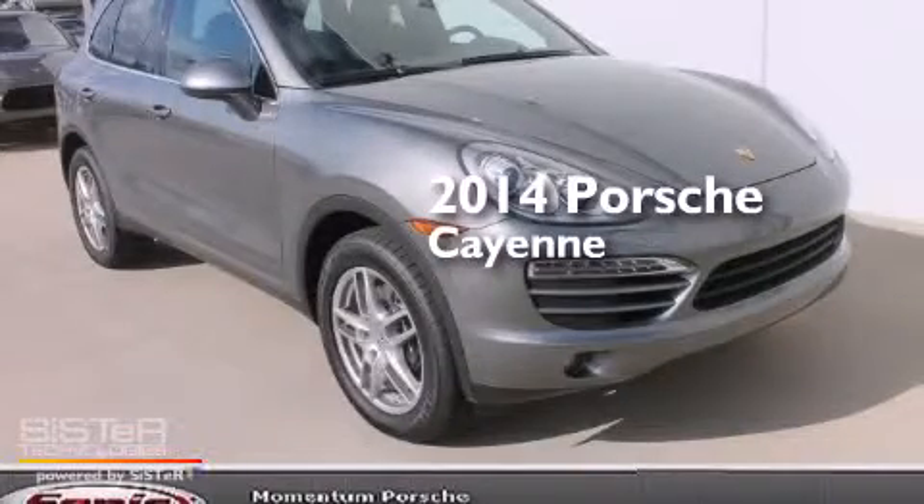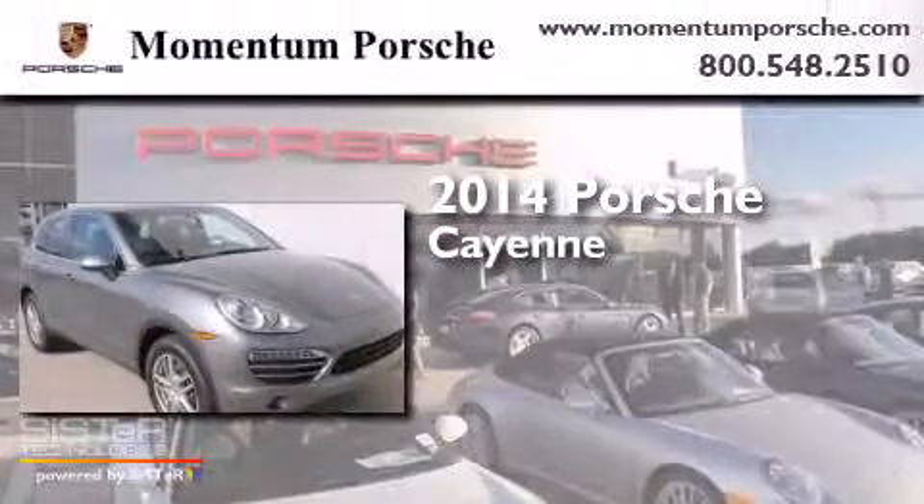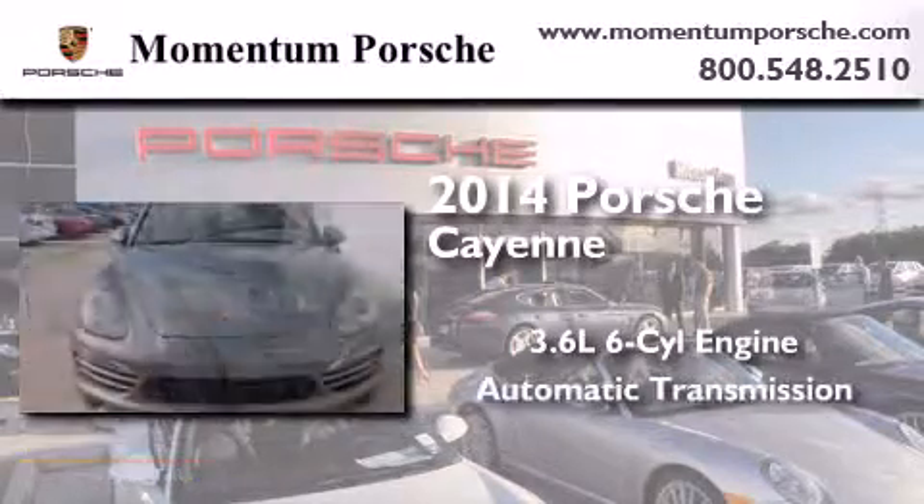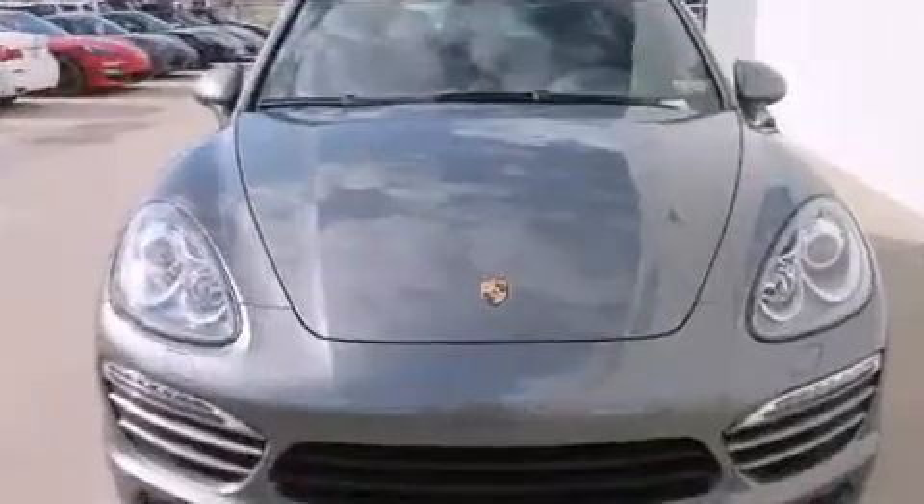This is a brand new 2014 Porsche Cayenne. It has a 3.6-liter six-cylinder engine, an automatic transmission, and all-wheel drive.